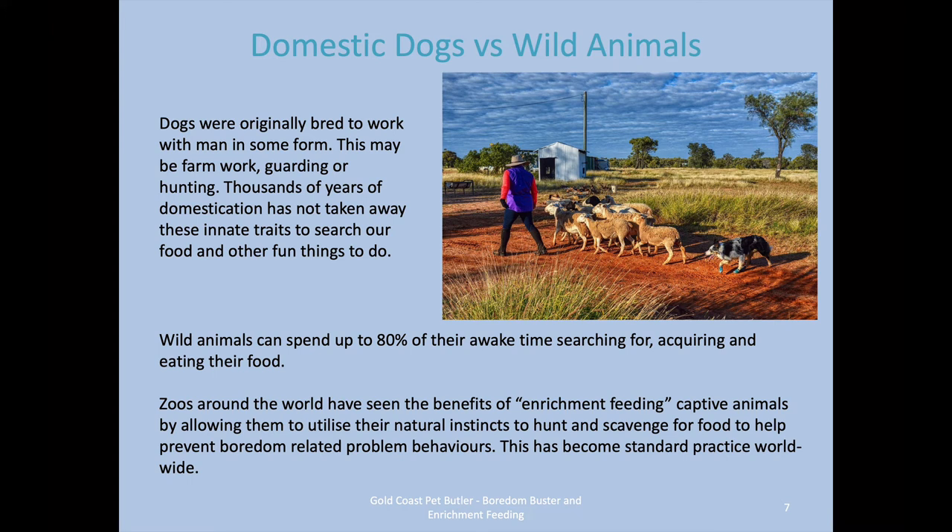Dogs were bred originally to work with humans in some form — farm work like herding, guarding, or hunting — and thousands of years of domestication has not taken away those innate traits. In the wild, an animal may spend up to about 80% of their awake time searching for, acquiring, and eating their food: searching, chasing, catching, killing, eating. Zoos around the world have found the benefits of enrichment feeding their captive animals by allowing those animals to hunt and scavenge the way they would in the wild. You see documentaries where zoos hide food in the animal's enclosure for breakfast, and the animal hunts and scavenges using those natural instincts, just like they would in the wild.